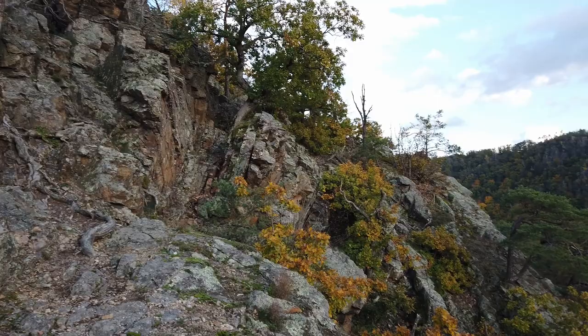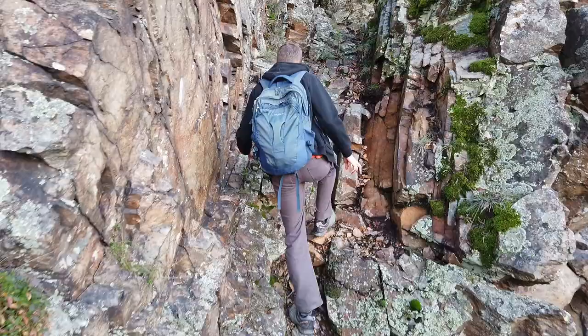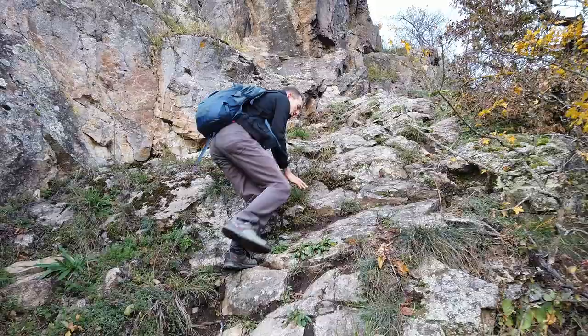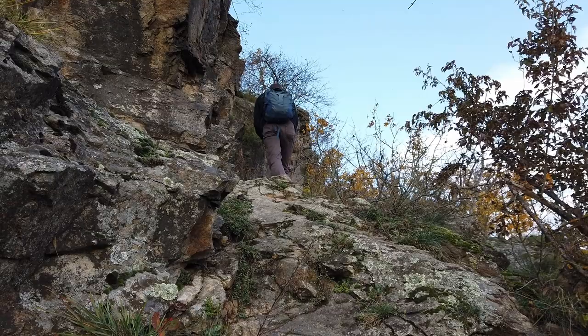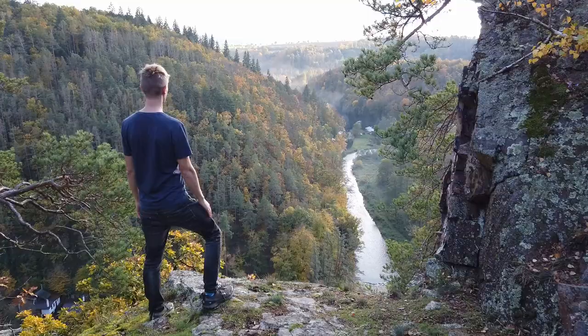We are getting to the top, finally. It's a bit dangerous — almost like Angel's Landing in Zion National Park. Look at the rocks. Now look at the views. I'm scared. Don't be scared.